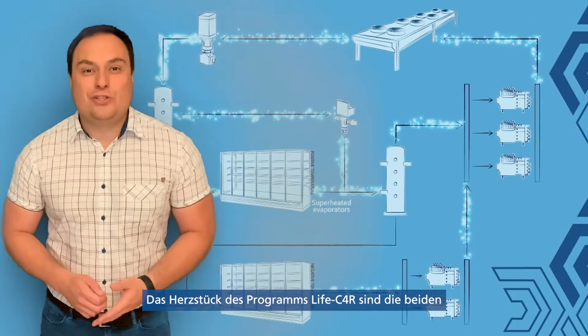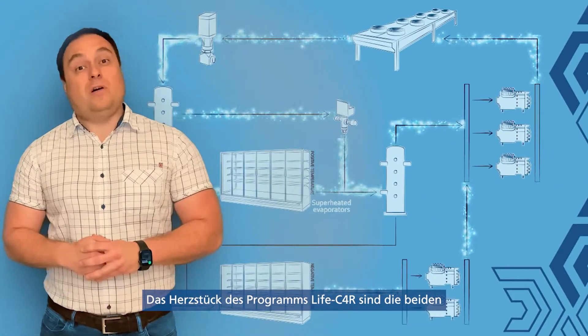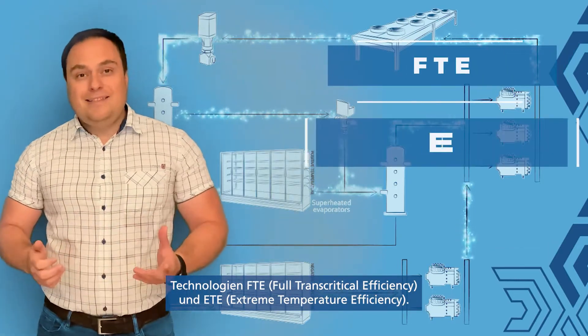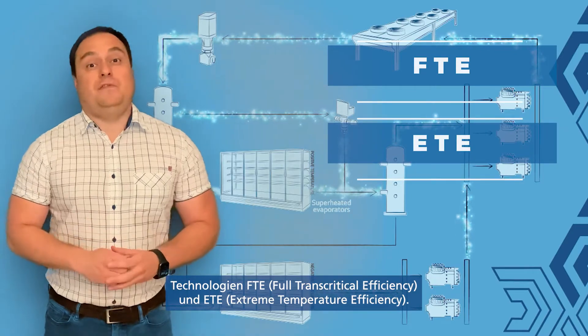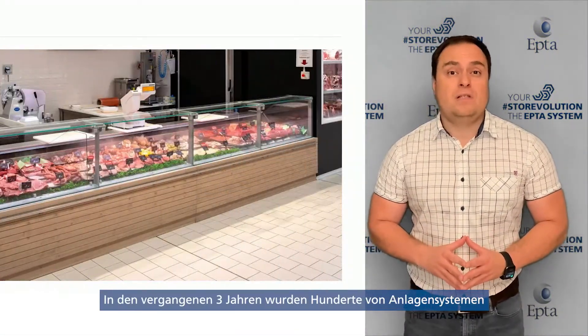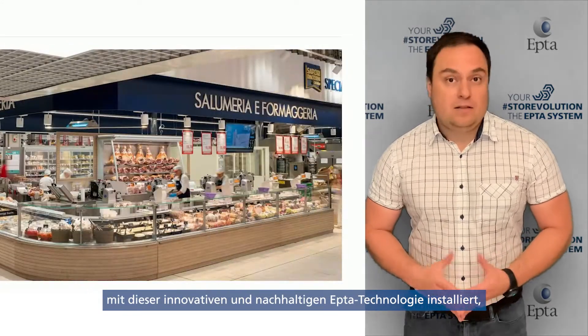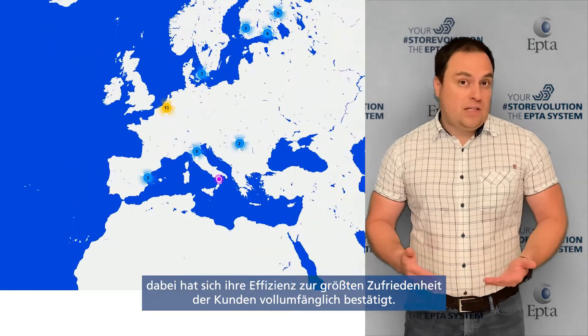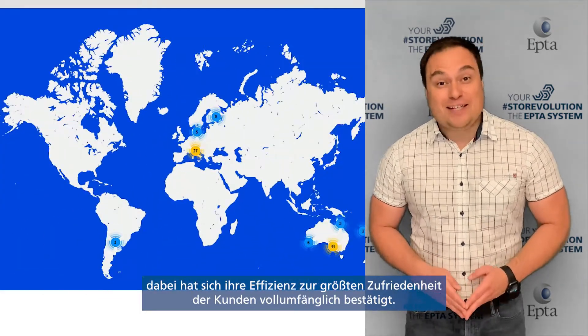The two technologies at the heart of Live C4R are FTE, Full Transcritical Efficiency, and ETE, Extreme Temperature Efficiency. In the past three years, hundreds of installations of these innovative and sustainable technologies have been performed with proven efficiency and very satisfied customers.